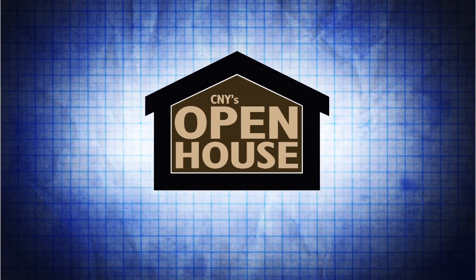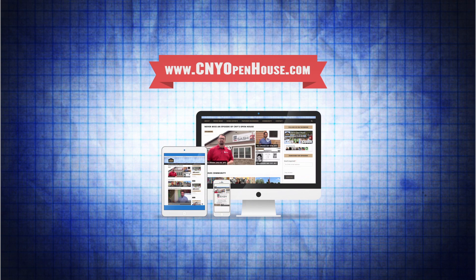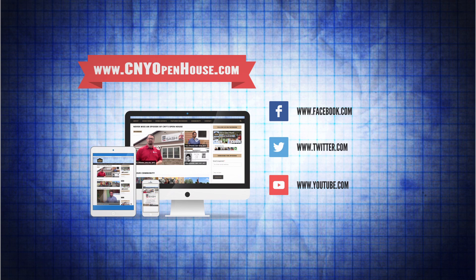For more information on the products and services seen on Central New York's Open House, log on to cnyopenhouse.com, or like us on Facebook, follow us on Twitter, or watch more videos on YouTube. We'll see you next time.